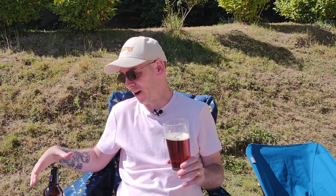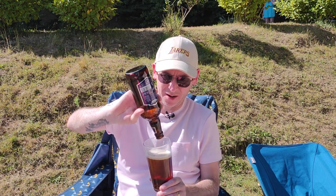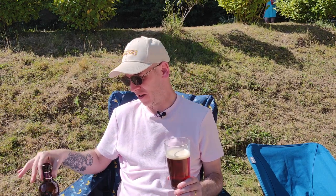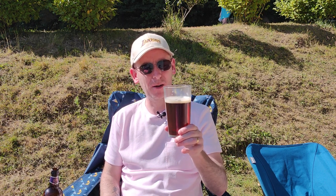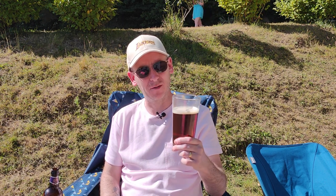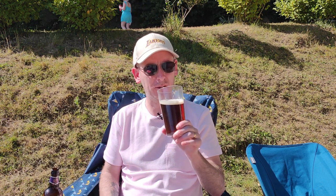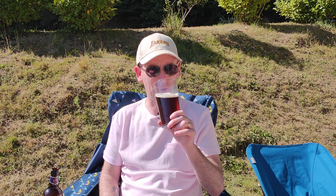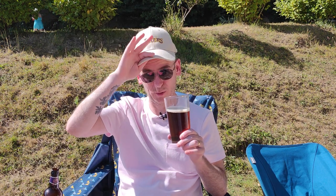Yeah, that's good — that is actually quite traditional, a very traditional English bitter. Really nice. None of this rubbish like John Smith's that claims to be original bitter — this is the real deal. It's smooth, it's quite creamy, with nice fruity flavours. I've definitely got a hint of toffee to it, dark fruit flavours, nice mouthfeel. For four percent it's got a really good mouthfeel. My head is so hot, I'm sweating.